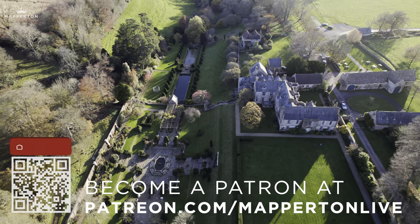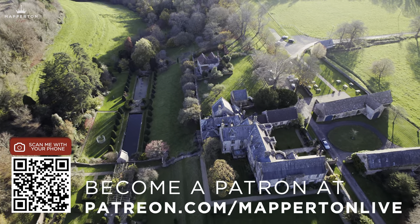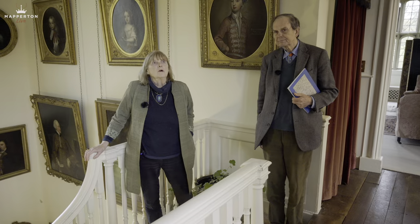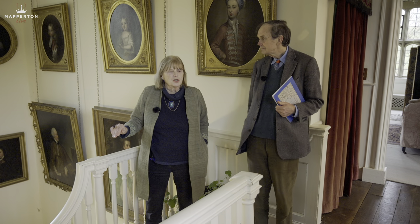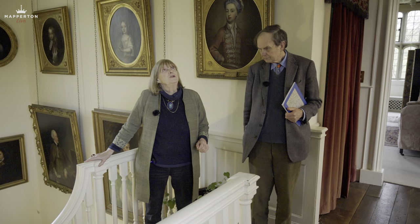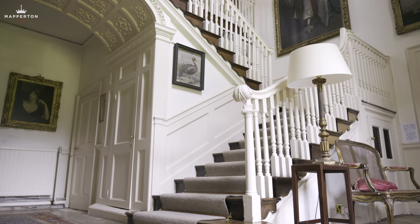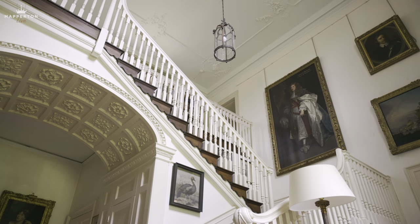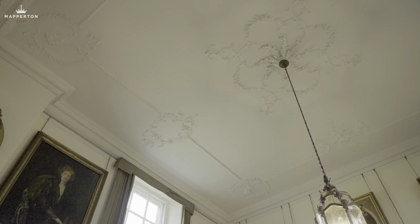If you would like to help support this important part of England's heritage, please become a patron at patreon.com/Mappertonlive. We're now walking down from the Great Chamber to downstairs where we're going to show you the other 16th century ceiling in what used to be called the solar. But before we do, we're in what's called the staircase hall, which was redesigned in the 18th century when this big staircase was put in and this great big ceiling was put in.